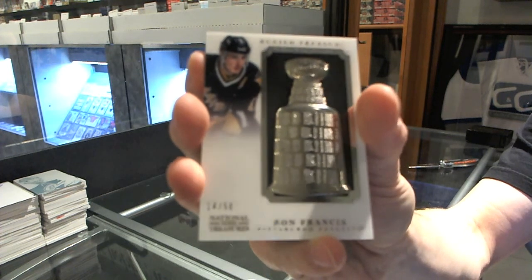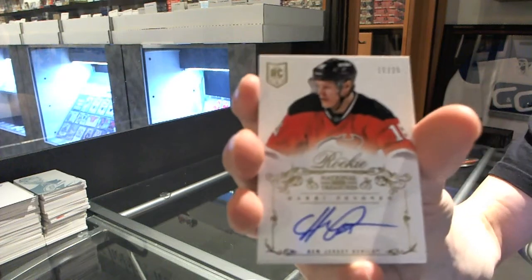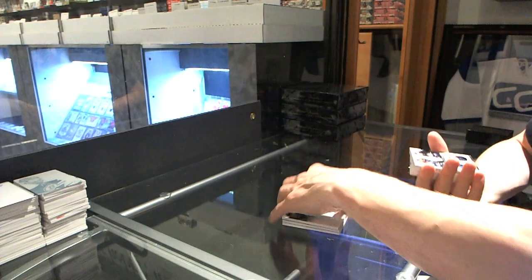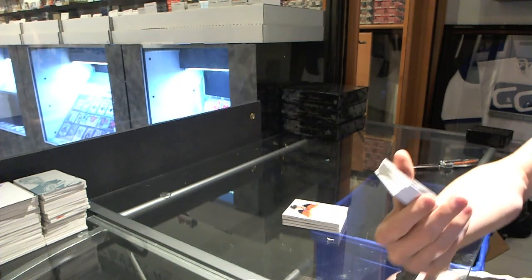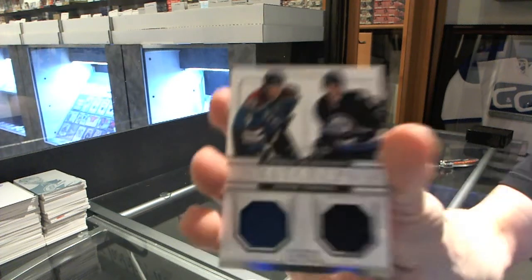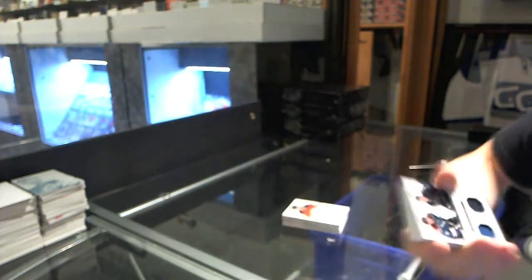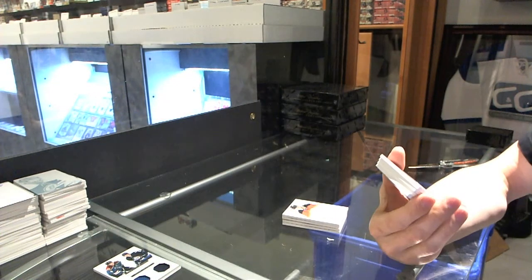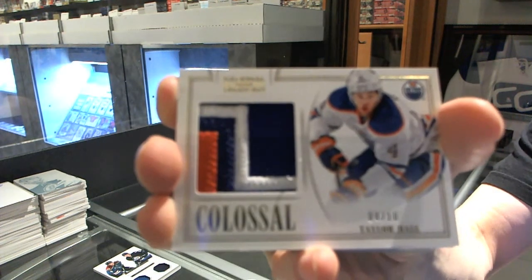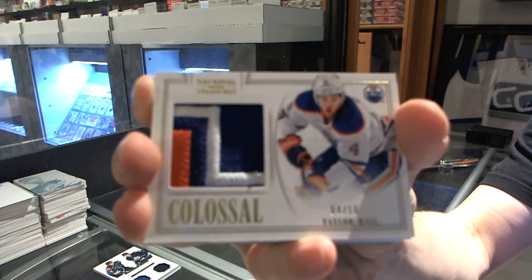We follow that up with a rookie auto gold, number 11 of 25 for the New Jersey Devils, Hari Pesanen. We've got a Matchups dual jersey number 72 of 99, random between the Avalanche and Jets, Nathan McKinnon and Jacob Trouba. We've got a colossal patch, three colors, numbered 4 of 10 for the Edmonton Oilers, Taylor Hall.